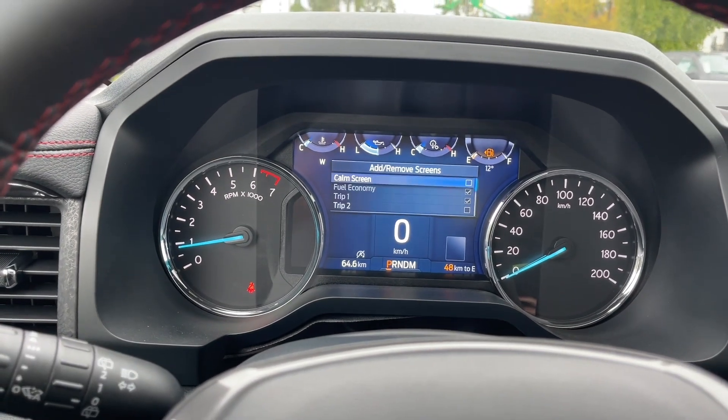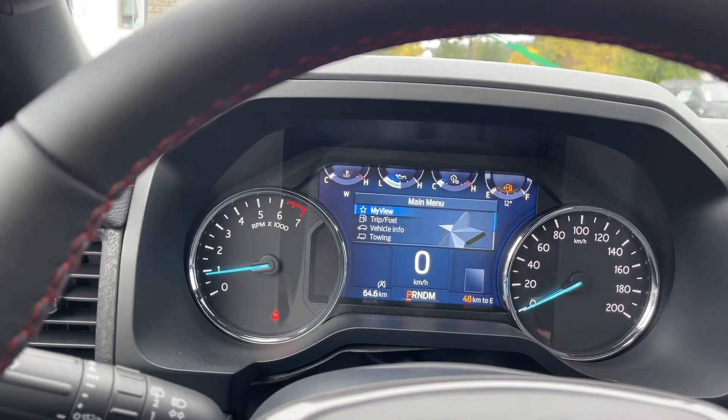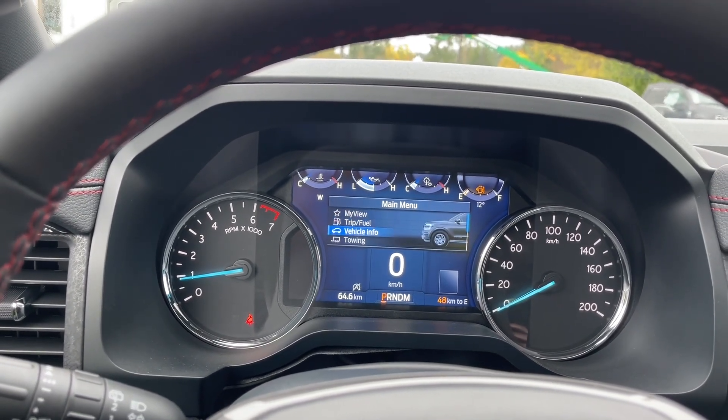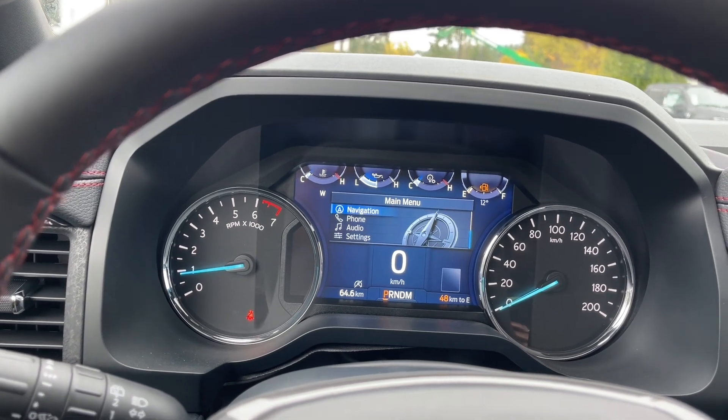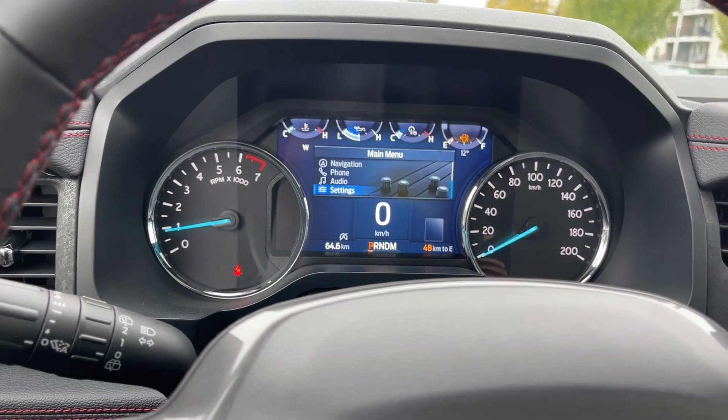The menu will come up on your dash. We have the main menu here: My View, Trip Fuel, Vehicle Info, Towing, Navigation, Phone, Audio, and Settings — and these all have sub-menus.